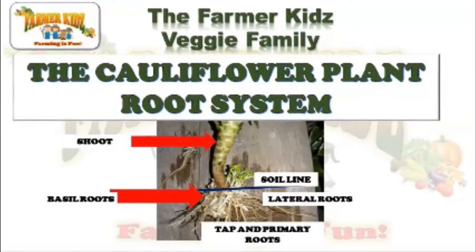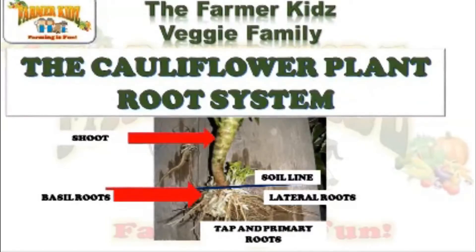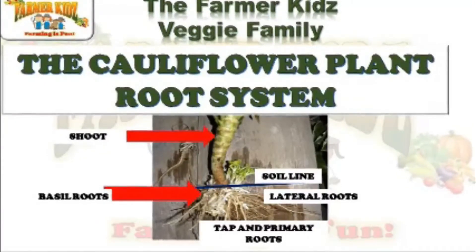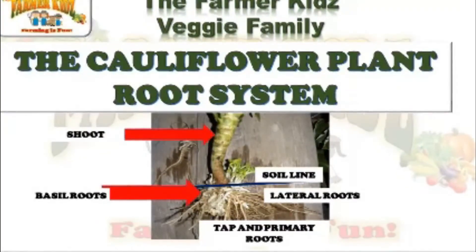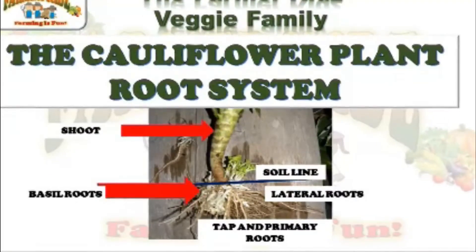Cauliflower plant root system: The cauliflower root system consists of basal roots, lateral roots, and tap and primary roots. These all grow below the swale line.